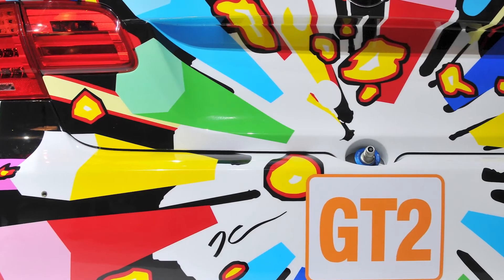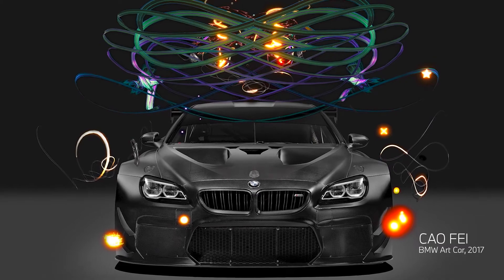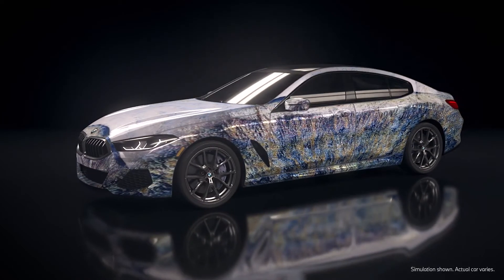BMW is actually celebrating their 50th year of cultural engagement. They've had a long history of art cars, working with artists to use the car as a blank canvas of sorts. I really believe art is in the DNA of BMW.